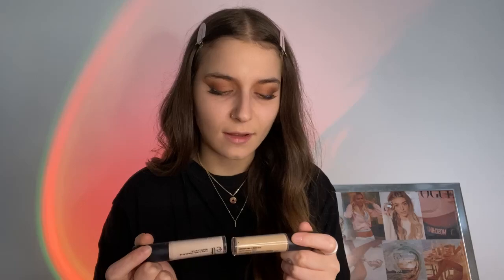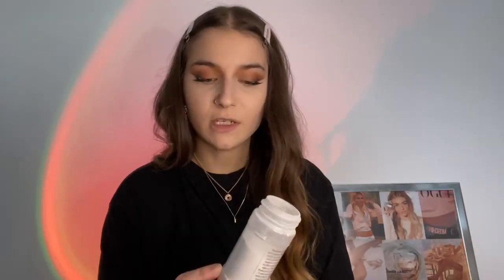Now it is concealer time. We're going to use the ELF 16 Hour Camo Concealer. I'm going to go in with the shade Light Beige first over my dark spots. Now we're going to go in with the shade Fair Warm, which is more of a lighter colour, on the under eyes. She's very, very bright on the under eyes. We're going to put it in the T-zone as well to highlight. We're going to blend it out with a brush, then set the under eyes with the Laura Mercier Translucent Powder, pressing it under the eyes with a poofy pad. For the rest of the face, we're going to use the RCMA No Color Powder to set it.